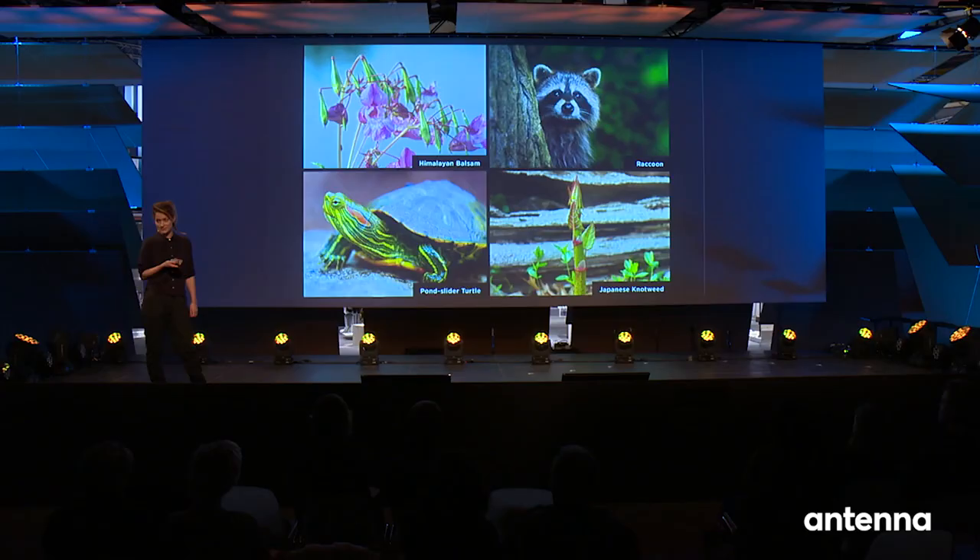Invasive species are not usually found in our natural, old, pristine nature. They have very resistive abilities and are very competitive. Since the Industrial Revolution, we spread them through our mobility and trade, and now they flourish within the conditions of climate change.